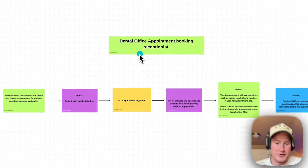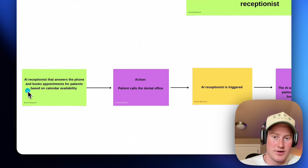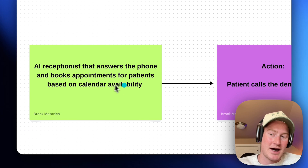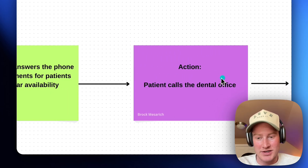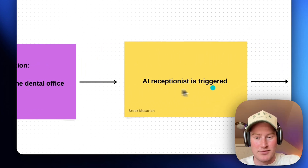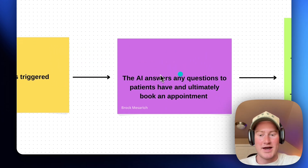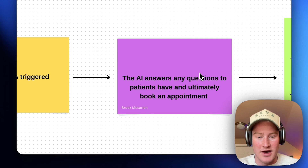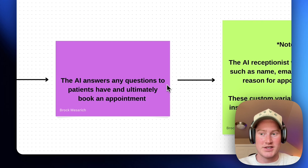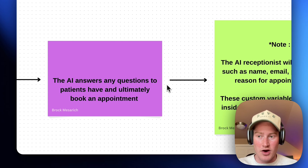Use case number two is going to be for a dental office — an appointment booking AI receptionist. We're going to be creating an AI receptionist that answers the phone and books appointments for patients based on calendar availability. When a patient calls the dental office, the AI receptionist is triggered and answers any questions that patients have, and ultimately books them an appointment based on calendar availability. We are going to be pulling this information via appointment scheduling APIs — we might use Calendly, cal.com, or even Go High Level depending on which calendar you need to integrate for your client.